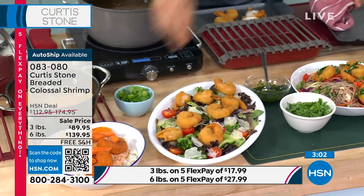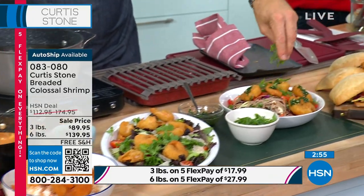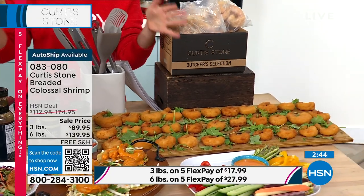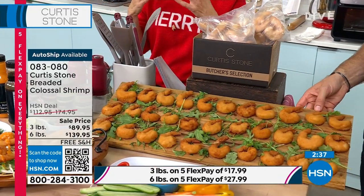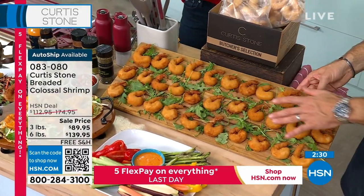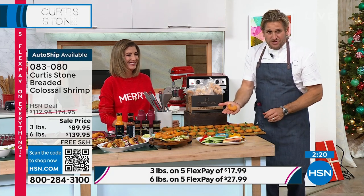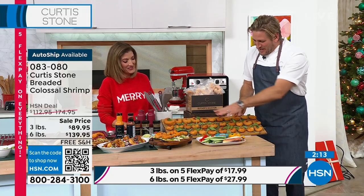This is the last look at colossal shrimp — they're selling out and won't be back this season. Curtis won't be back until mid-December. Today is the free shipping on all Curtis Stone day — utensils, meat thermometers, cutting boards, trivets, food, pots, and pans. Everything. For the three-pound option you're looking at about 36 shrimp; six pounds is double that. They are enormous — Curtis has huge hands and the shrimp still look massive.